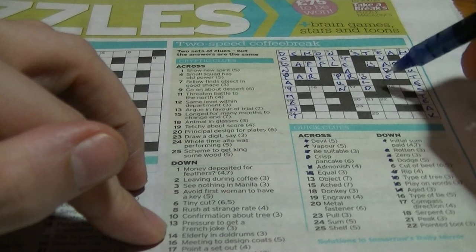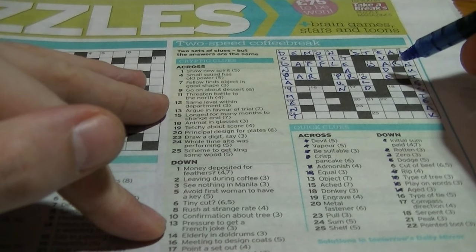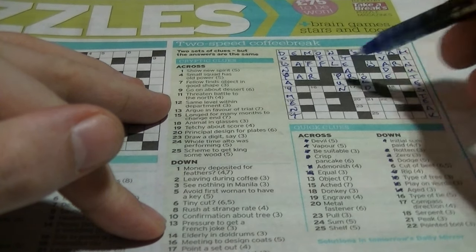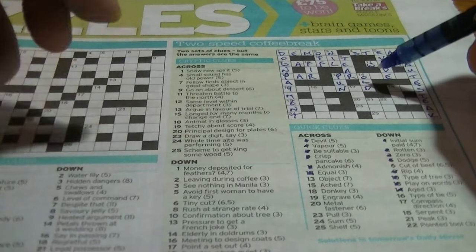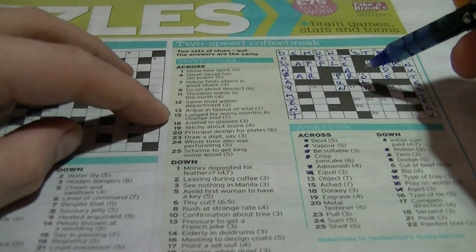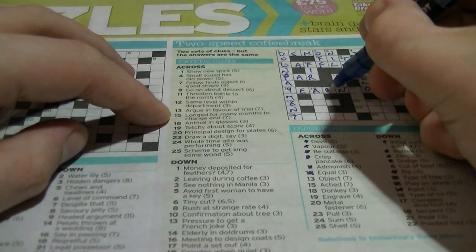That's not 'present' for object — it would be 'protest'. 'Argue in favour of trial': trial is a court case, in favour is 'pro'. Fifteen across: Y-something-something-something-N-E-D — I'll say that's 'yearned'. 'Longed for many months' — a year, 'to change end' is N-E-D, giving 'yearned'.